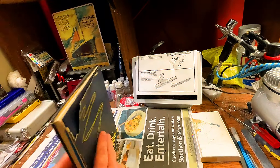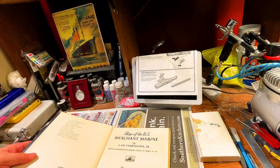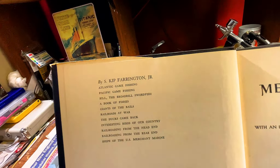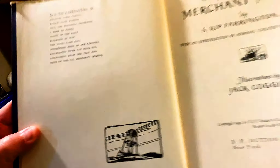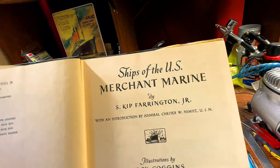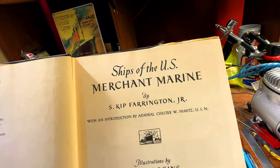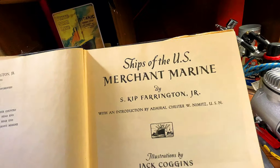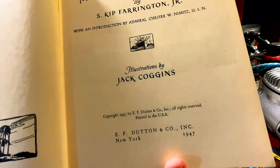So that's the information on the book. Inside you can see some of the other works that S. Kip Farrington Jr. has worked on. You can see an illustration on the bottom of a buoy. Ships of the Merchant Marine by S. Kip Farrington Jr., with an introduction by Admiral Chester W. Nimitz, United States Navy. Illustrations by Jack Coggins. This is the first printing, 1947, E.P. Dutton and Company, Incorporated, all rights reserved.